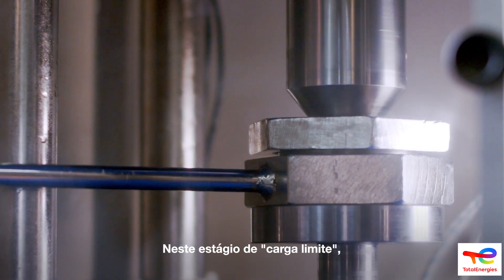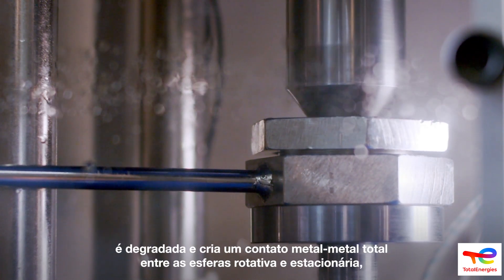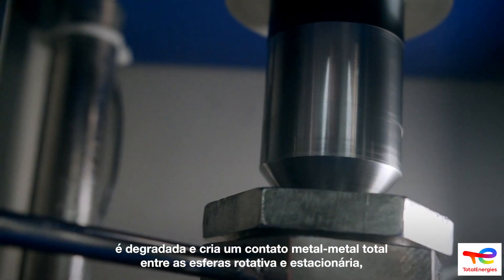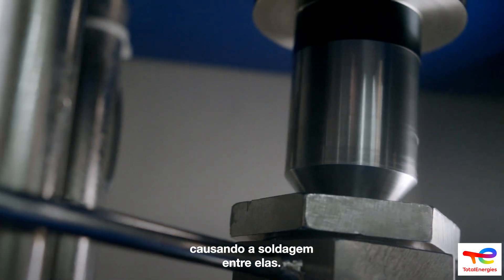At the weld point or load limit, the anti-wear extreme pressure protective barrier degrades and induces complete metal-to-metal contact between the rotating and stationary balls, causing the rotating ball to weld to the stationary balls.